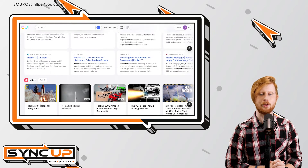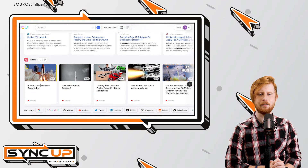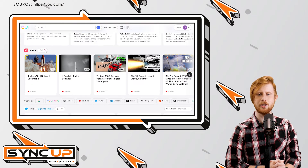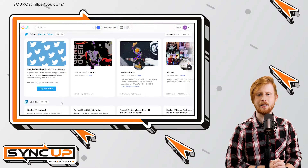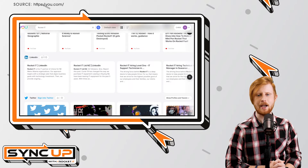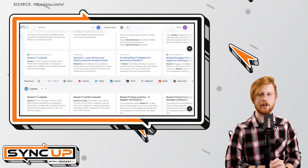In turn, if you're signed into an account with u.com, you can then upvote or downvote categories to help the system understand which content is relevant and better tailor your search results. Essentially, u.com's goal is to make it easy to compare results across the web and ensure you're receiving information that appeals directly to you.